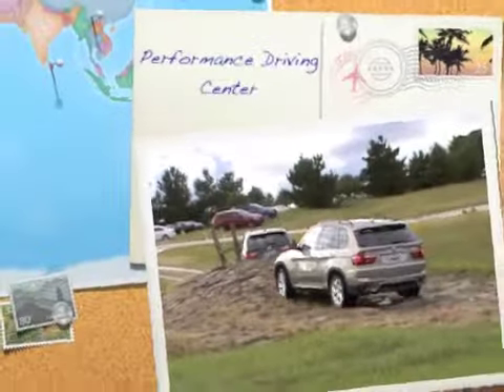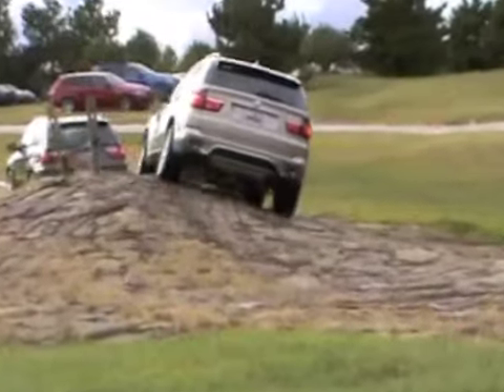Then get behind the wheel and test your skills. There's an off-road course for the X5 and a performance track where you'll have four different models to experience.